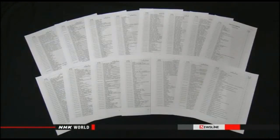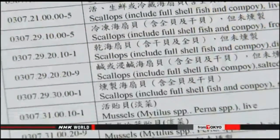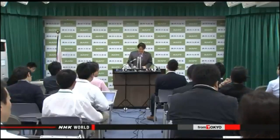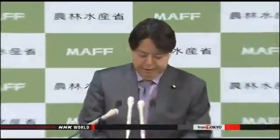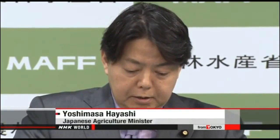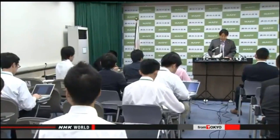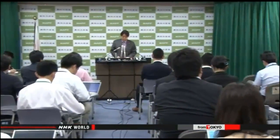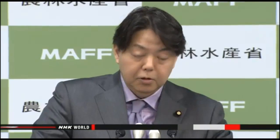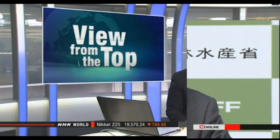All food imports from Japan now have to carry certificates of origin, and some have to be checked for radiation. Japanese agriculture minister Yoshimasa Hayashi called the new rules extremely regrettable, saying Taiwan acted unilaterally without any scientific grounds. Hayashi said he'll urge the Taiwanese to retract their new restrictions, and may file a complaint with the World Trade Organization unless they act.